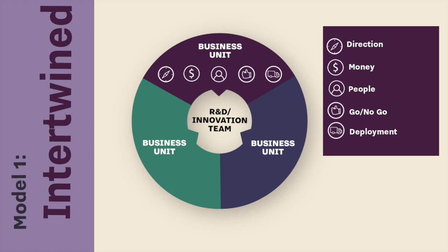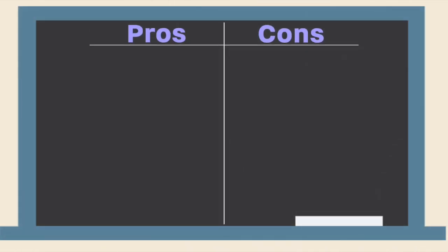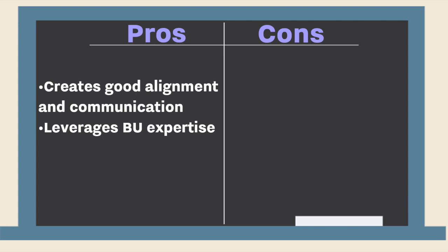The truck icon indicates deployment. When you have an R&D innovation group with this kind of relationship with the business units — where it's pretty dependent on them for funding, agenda, deployment, and the yes/no decision — it can create really good alignment and communication. You're taking advantage of what the business units know how to do, which is sell, distribute, and support things once they're in the market.